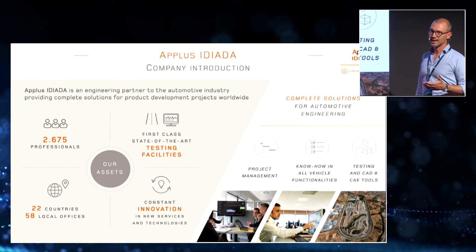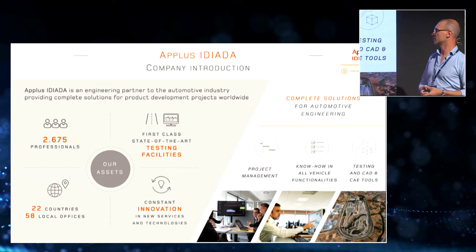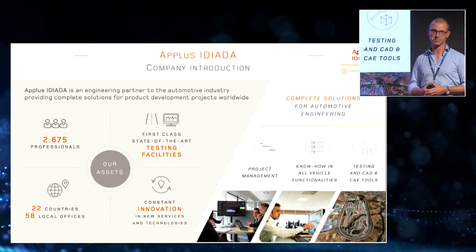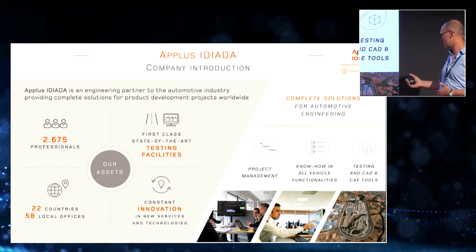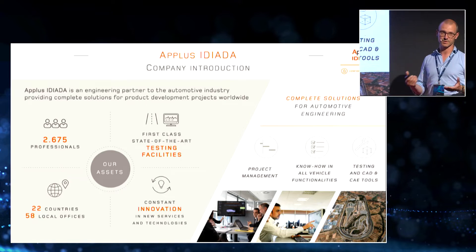IDIATA — many of you may already know us — is an engineering partner to the automotive industry. We provide a wide variety of services and have state-of-the-art testing facilities, including our very famous proving ground in Spain, one in China, and different sorts of simulators in both Spain and China. We have a presence in 22 countries and are around 2,600 professionals.